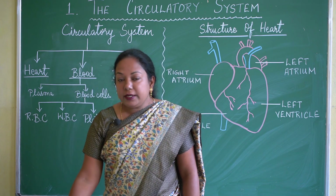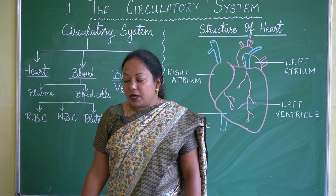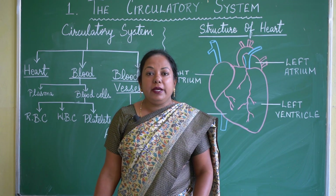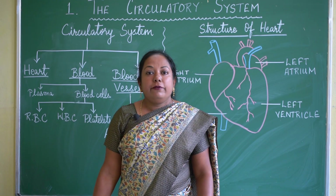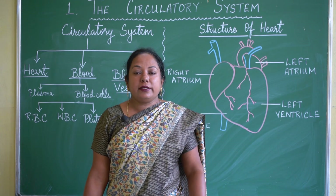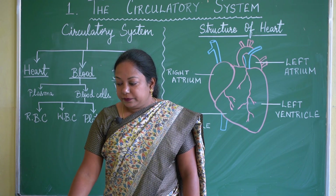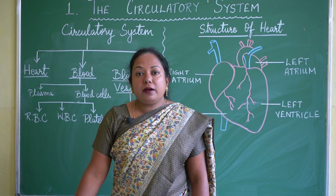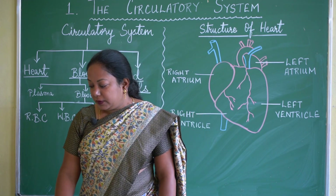The heart is the key organ in the circulatory system. The main function of the heart is to pump blood throughout the body. The heart beats about 72 times a minute. While we are sleeping the heart pumps blood slowly, and if we are running or exercising, the heart beats faster because more oxygen is needed by our bodies.